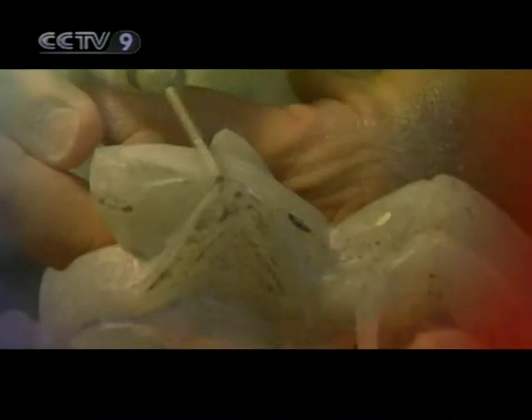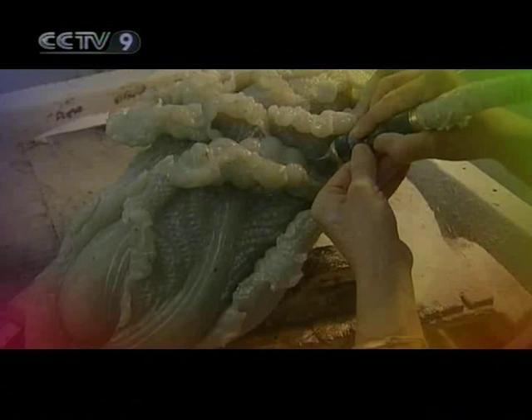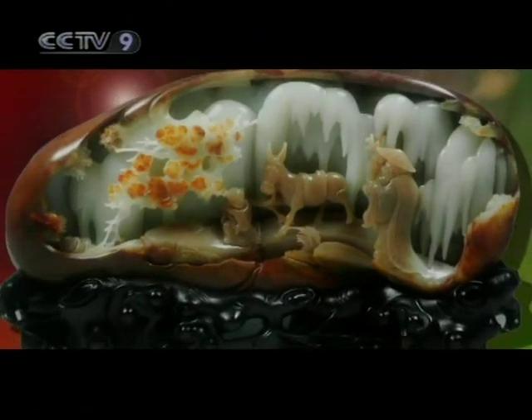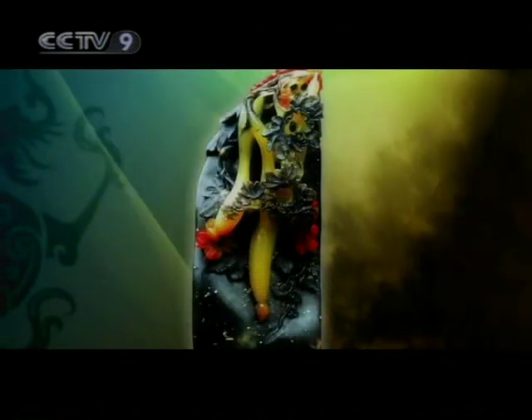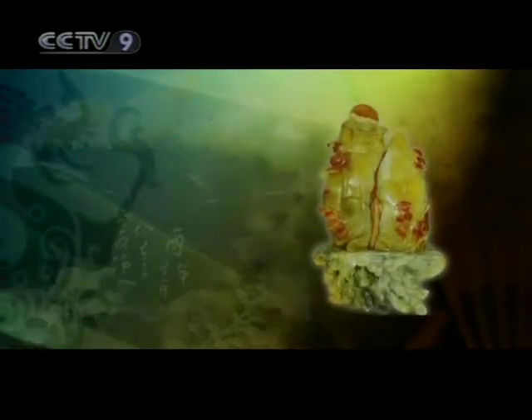Cutting out the impurities in jade is one of the most important preliminary steps to making the piece purer and brighter. The design of the piece will have to work with whatever shape the stone takes after this cleaning process. The perfect jade is seldom seen. Jade sculptors will often work with all the materials they have at their disposal, turning blemishes into beauty by cutting and polishing the material carefully, turning it into a lively and lifelike masterpiece.